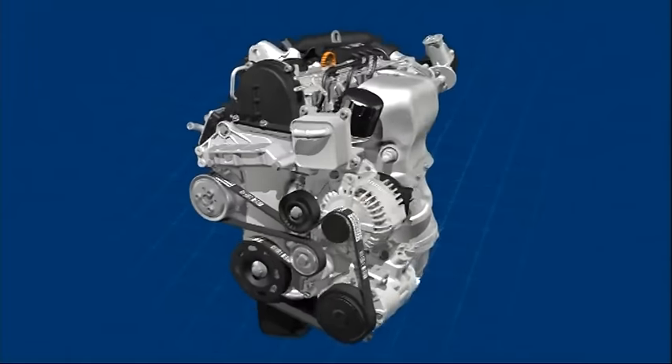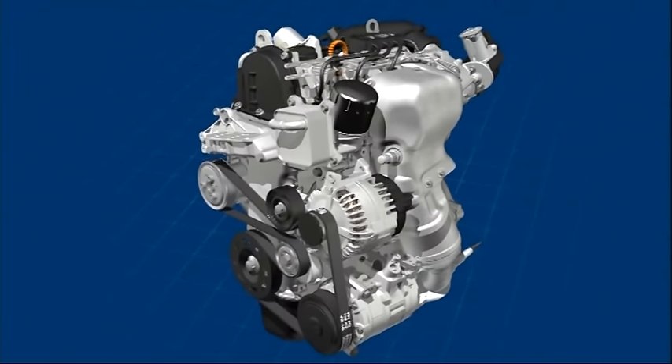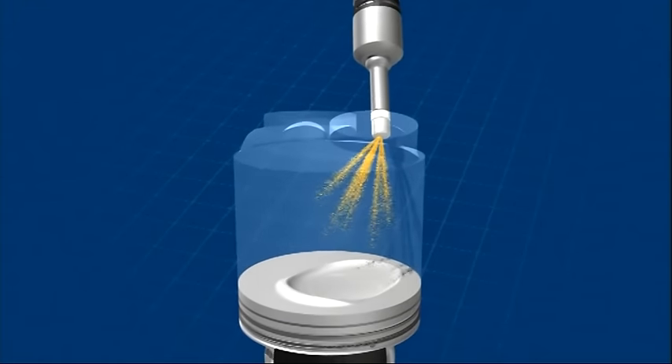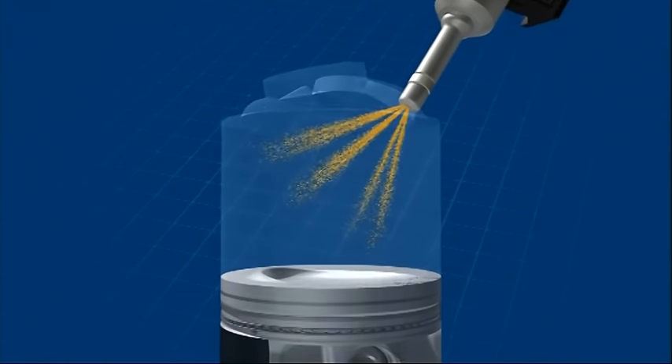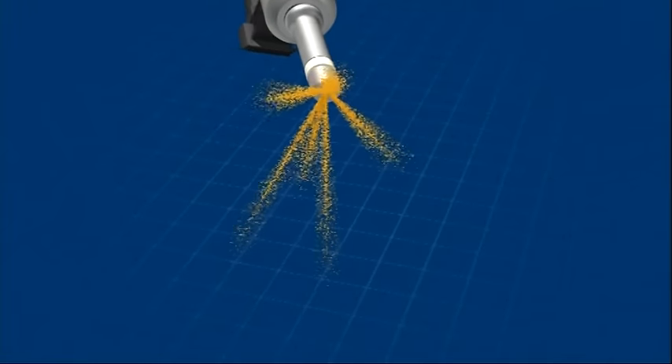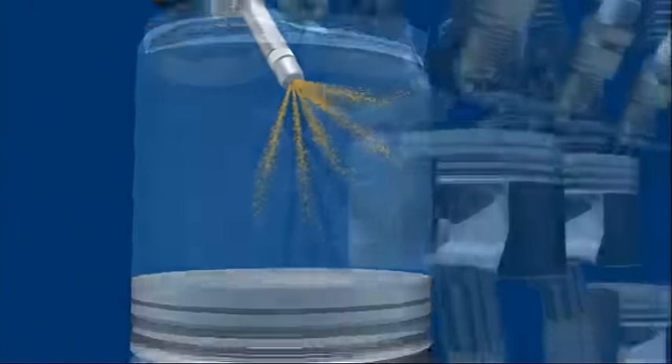The high-pressure injection valve is crucial for creating the ideal mixture formation. The latest generation of the multi-hole injector, with improved dynamics and more accurate volume control, ensures virtually perfect spray geometry while minimizing the injection time.